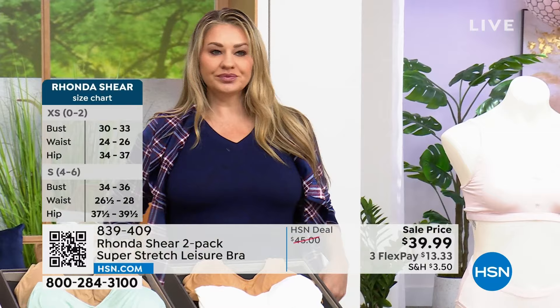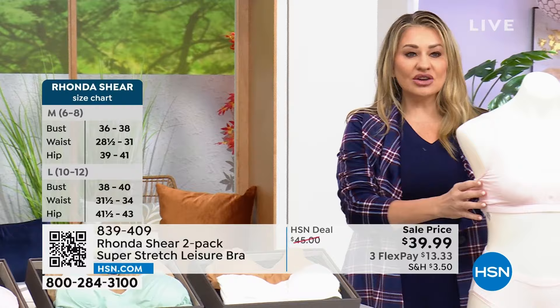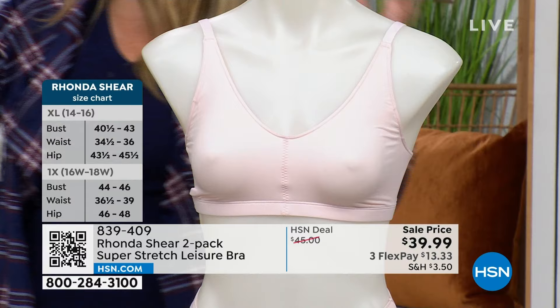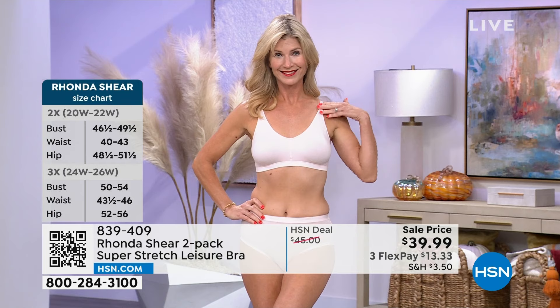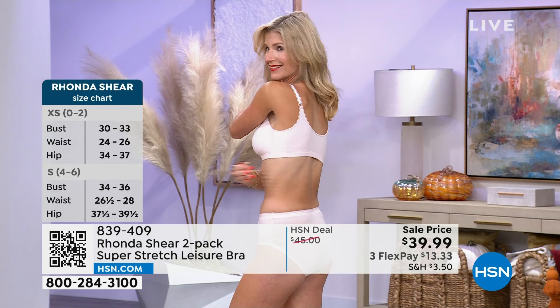With Rhonda's bras, you just shop your top — you don't have to worry about any alphabet or your measurement, just shop your top. I'm wearing a large in this and I get the same support. It is supporting me. A lot of our gals love to sleep in their bras — this seems like a perfect sleeping bra. This is double layer with the adjustable straps. Some of the comments say: 'I left the house and didn't realize I was still wearing it — I thought I forgot to put on my bra.' Because it's like air.